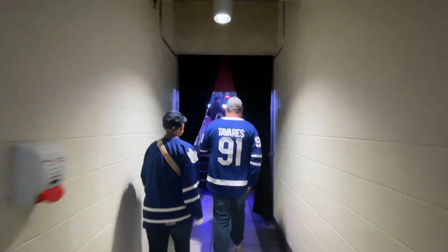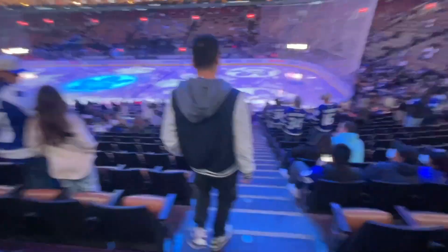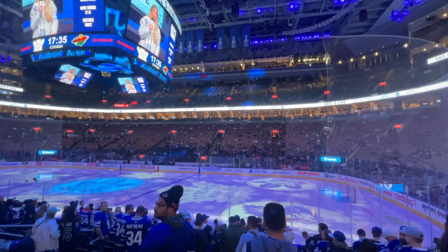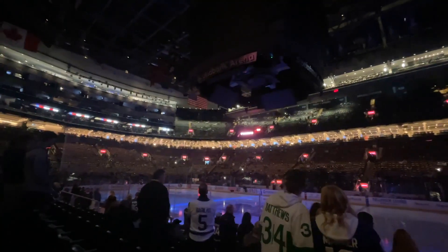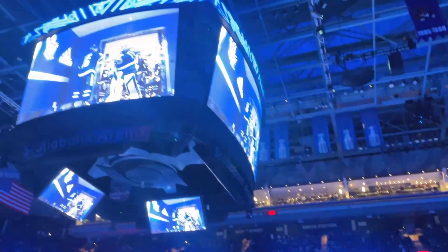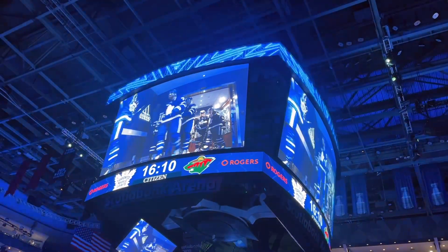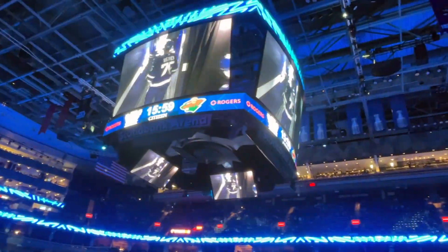Heading in now, so excited! It's about 15 minutes before the game and everything is lit in blue - it's a very nice atmosphere. We even got time for some photos. The Toronto Maple Leafs players are coming out for all of us to see, and there they are - really cool jerseys. I'm really loving the blue color, it's so fun to watch.